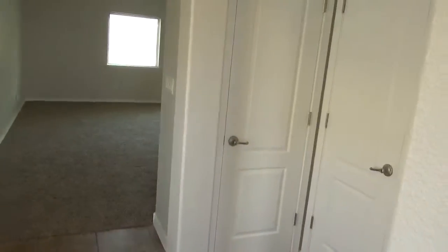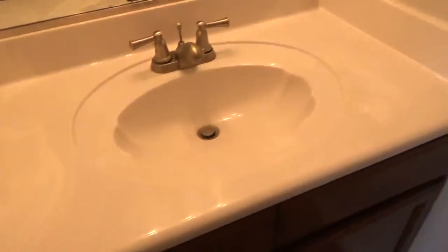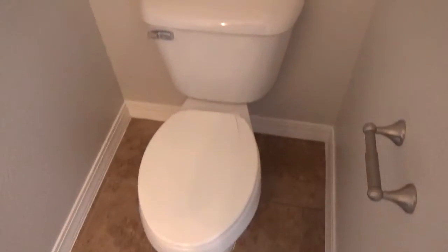Off to your right hand here you have a closet and it should be a half bath. That is cultured marble, and of course you have the commode area.